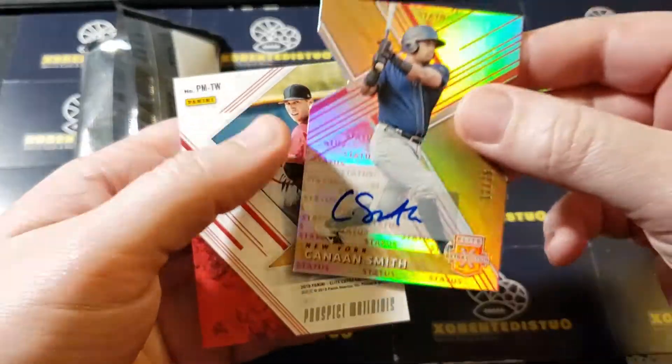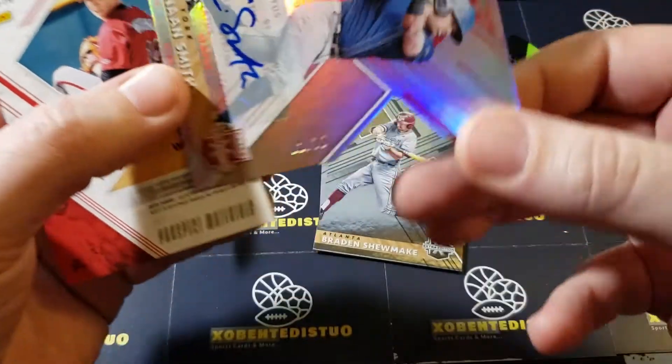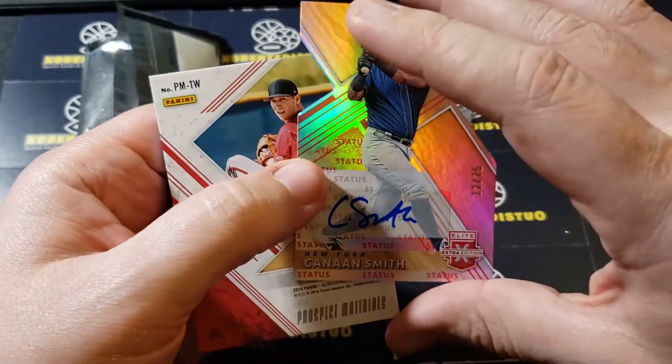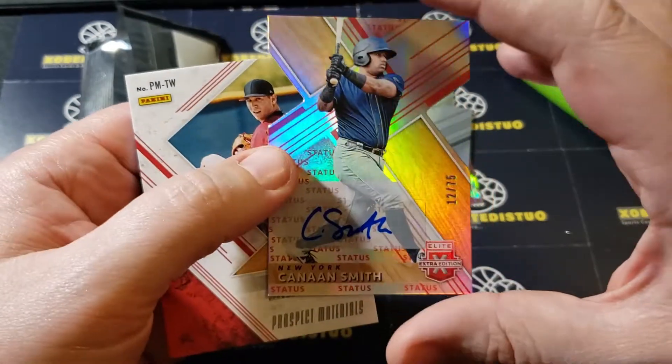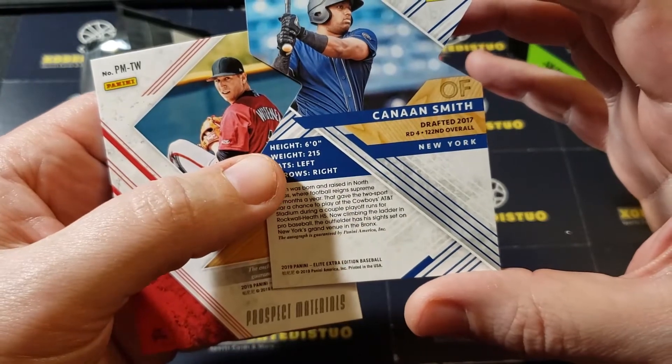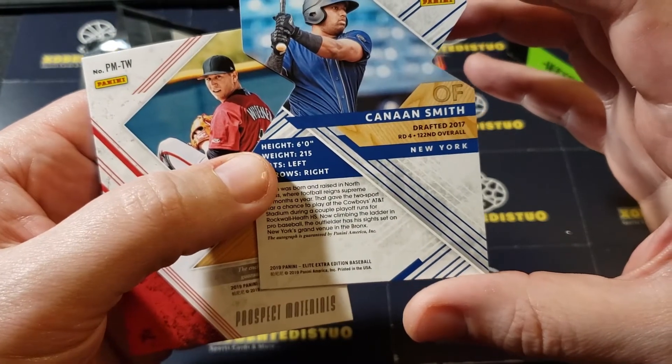And here's our auto — it's a die cut, I got a short print, 12 of 75. Canan Smith, pink status — Canan Smith, 122nd overall in 2017 for New York.